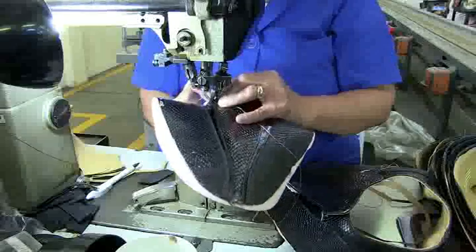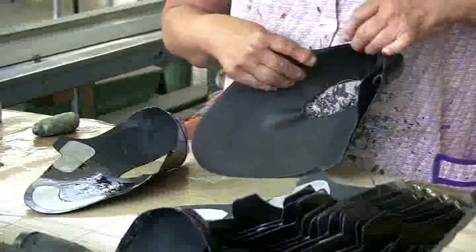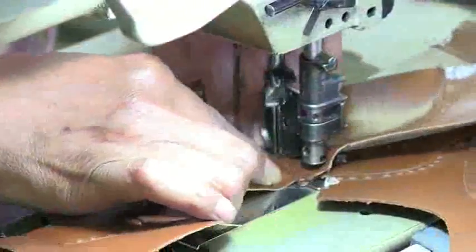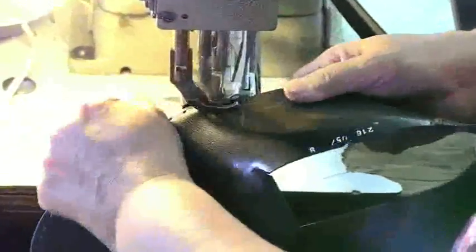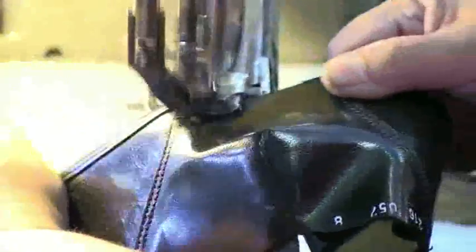The closer is responsible for making the upper part of the shoe out of the pieces cut by the clicker. The various pieces are sewn together and stiffeners are added as necessary. There are a number of stages to closing. In the first stage, the pieces are sewn together on the flat sewing machine. In the later stages, when the upper is no longer flat but has become shaped, a special machine called a post machine is used.